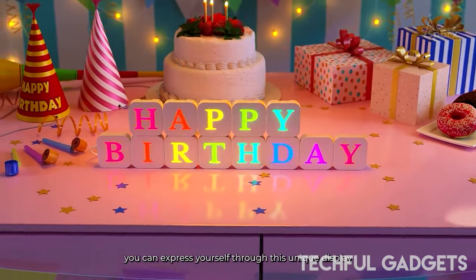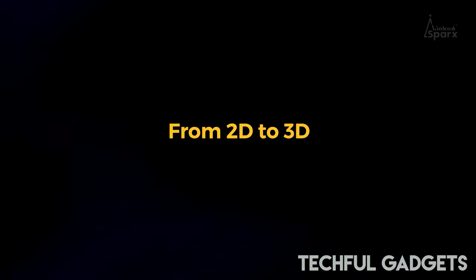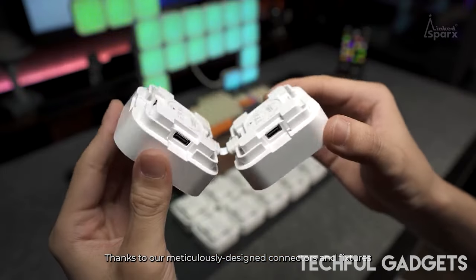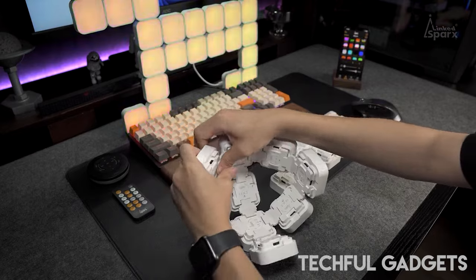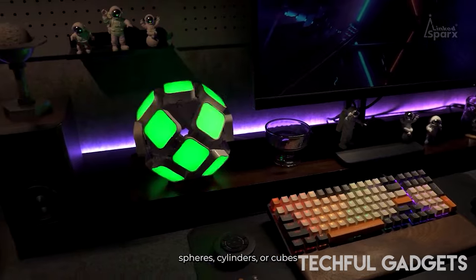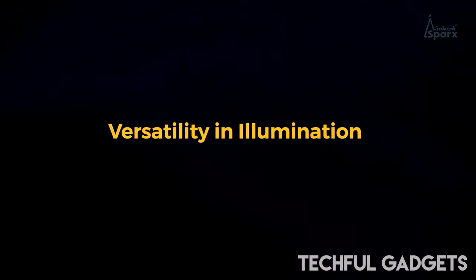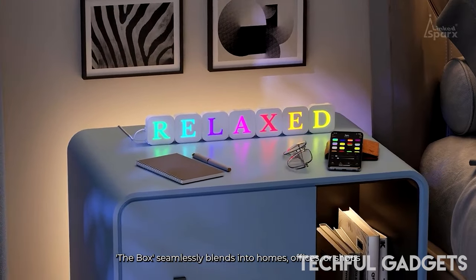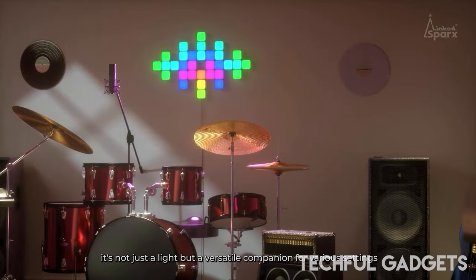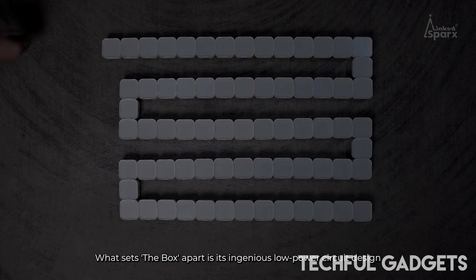Explore the countless creative options available to you and transform your space. The expressive potential of conventional modular ambient lights was limited to flat designs because they could only be used in two dimensions. Seeing this limitation, The Box is a groundbreaking product that lets you manipulate your lighting in three dimensions instead of just on a flat surface. This is both a technological advancement and an artistic tool that can give your works more depth, vibrancy, and three-dimensionality — enhancing the visual appeal of both commercial scenarios and children's artwork.